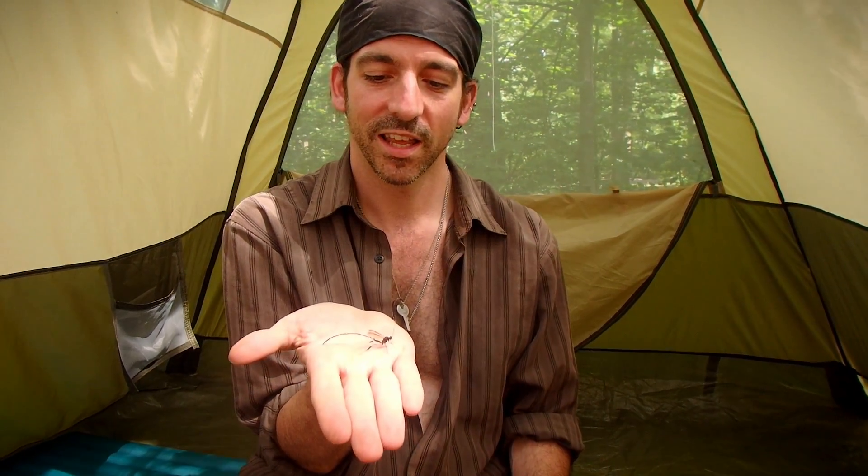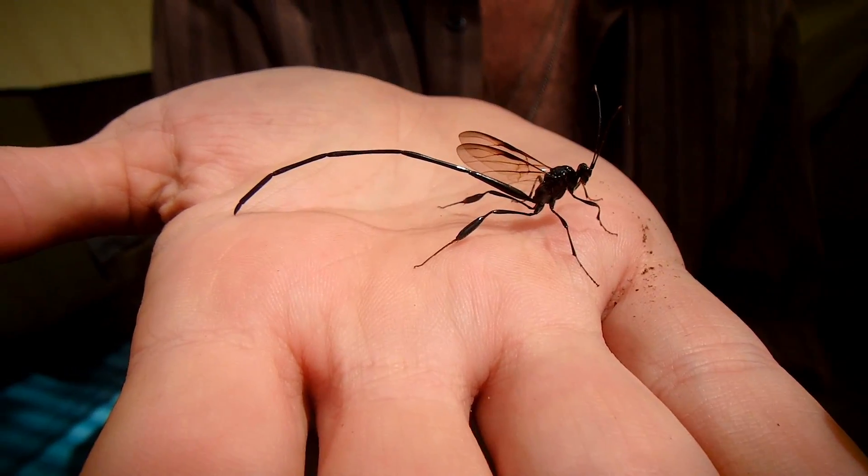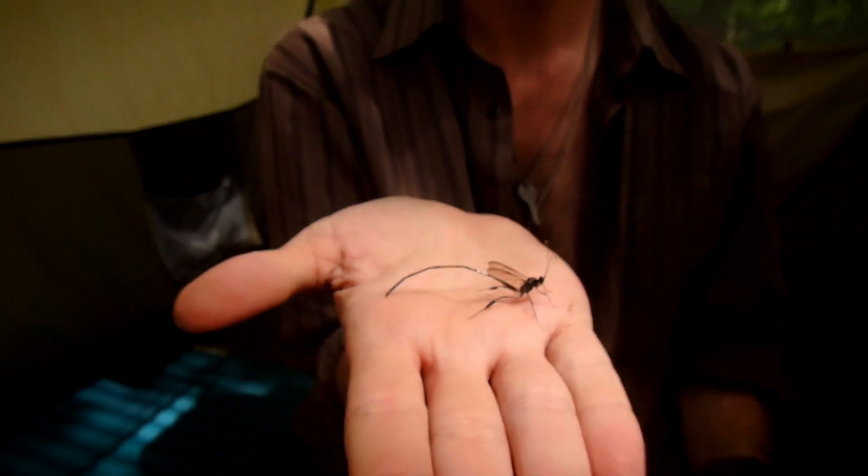What a beautiful creature. As I said, this is a type of wasp and it's got a very intimidating looking abdomen, but it actually just uses that for laying eggs. It does not sting with it.